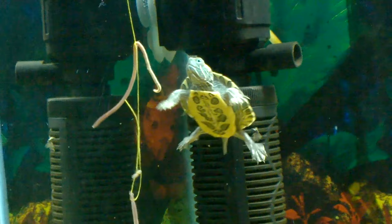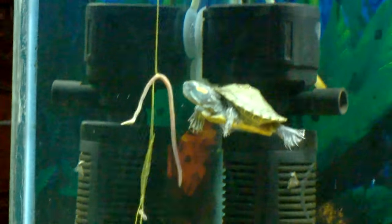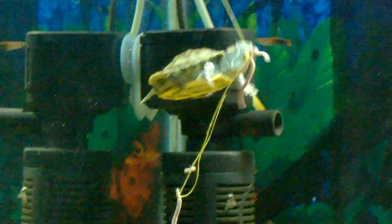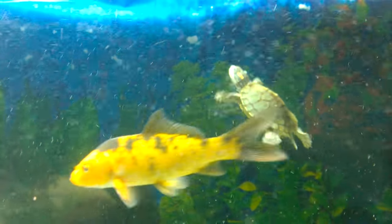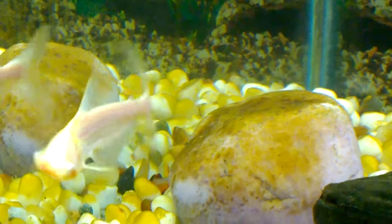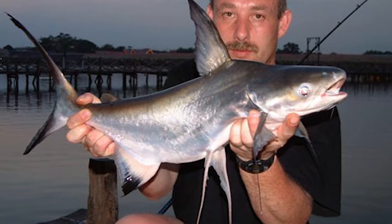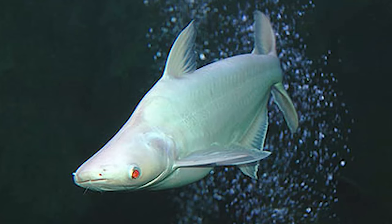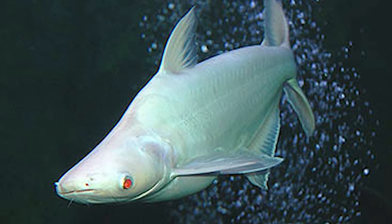I have removed the koi carp I was talking about earlier because it was eating both adult and young guppies, reducing the guppy numbers to less than half. I have replaced it with this fish — the white pungaceous catfish — which is quite a rare fish and also a good companion for the turtle and gourami. The white pungaceous catfish grows to bigger sizes and is found in deep rivers. It is a pretty attractive fish too.